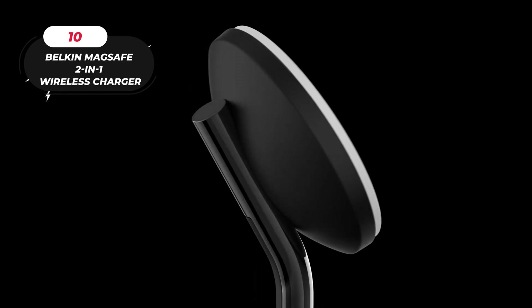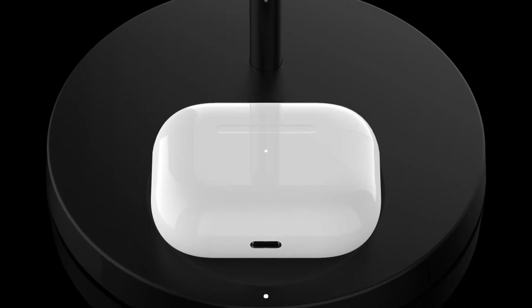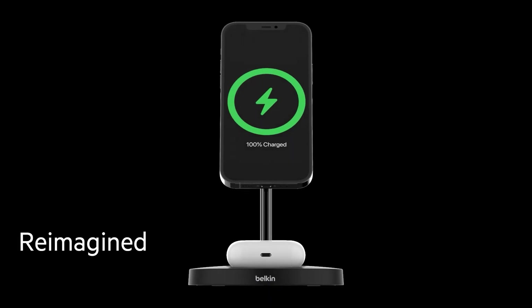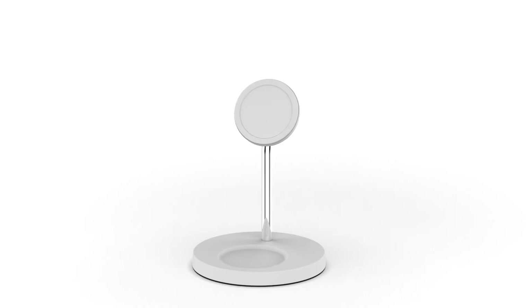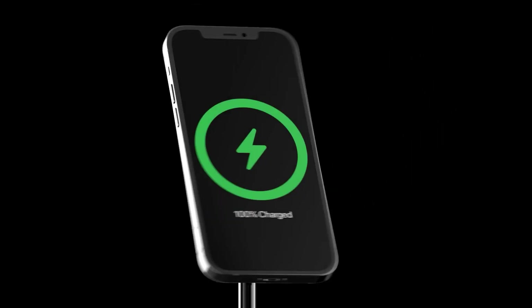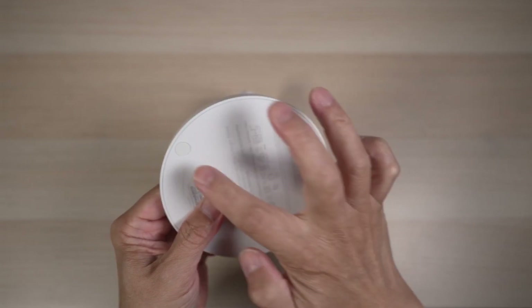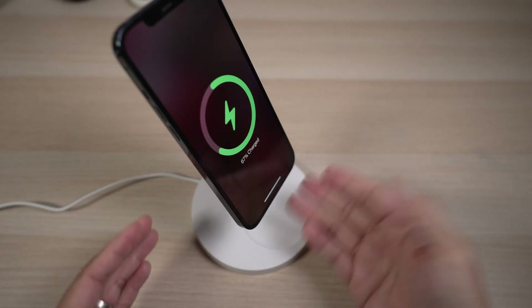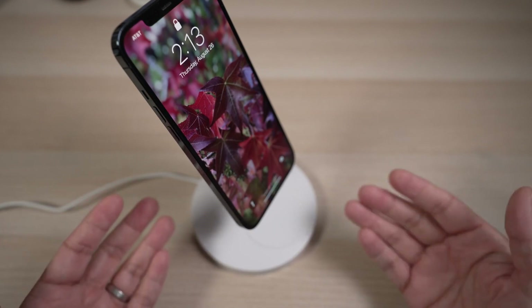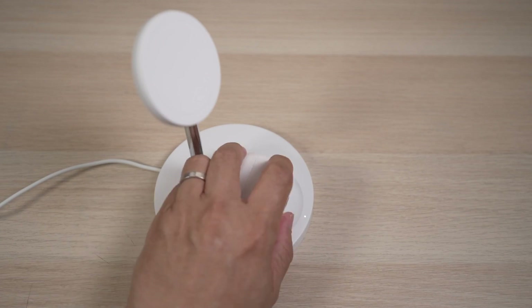10. Belkin MagSafe 2-in-1 Wireless Charger. Here's the best way to charge your Apple products — the Belkin MagSafe 2-in-1 Wireless Charging Stand. The magnetic wireless charger stand makes charging your iPhone easy, and it's compatible with the iPhone 14, 13, and 12 series, and all approved MagSafe cases. Using up to 15 watts of power, your iPhone may charge as quickly as possible thanks to support for Apple's fast charging technology. The 2-in-1 charger is also compatible with AirPods. With MagSafe technology's powerful magnetic attachment, aligning your iPhone to the stand takes no effort at all. The Belkin MagSafe charger is constructed from long-lasting high-quality materials and features certified over-voltage protection for your convenience and safety.